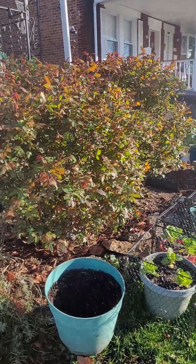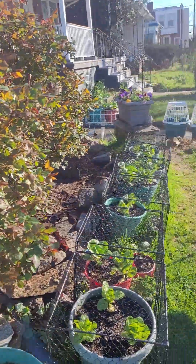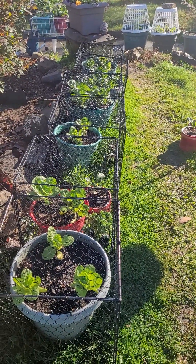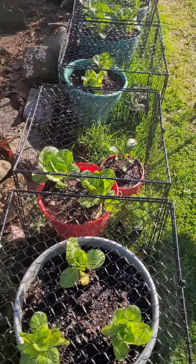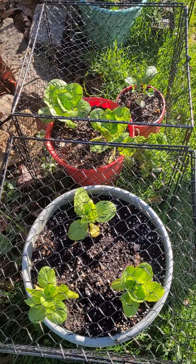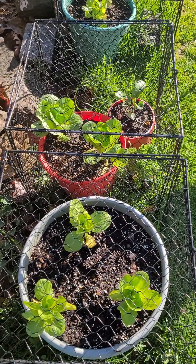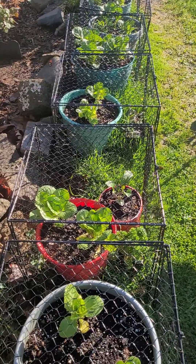Let's get on to the new growth this year. We'll start over here since the front yard's kind of slick — it's rained the past couple of days. I have a bunch of lettuce here, Paris Island Cos lettuce, which is in these cages to keep it protected from squirrels.